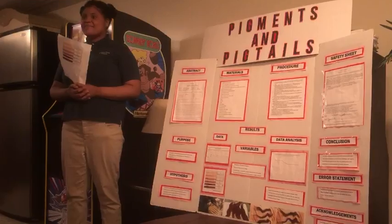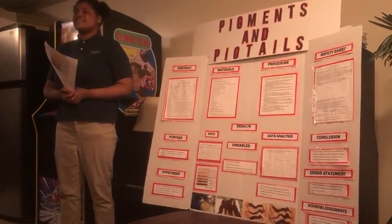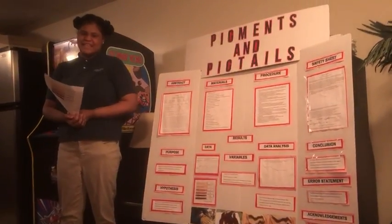Thank you for your time, and I hope you found this research as interesting and eye-opening as I did. Thank you.